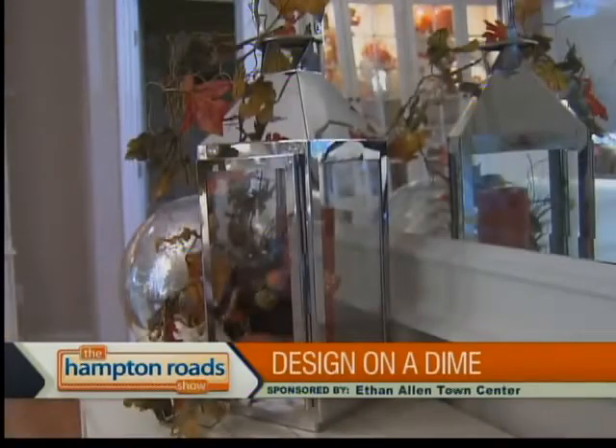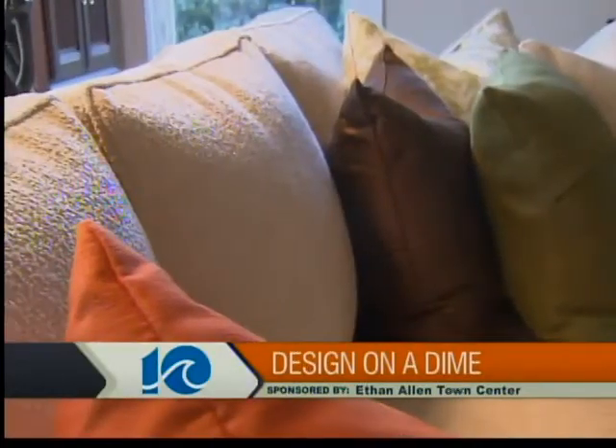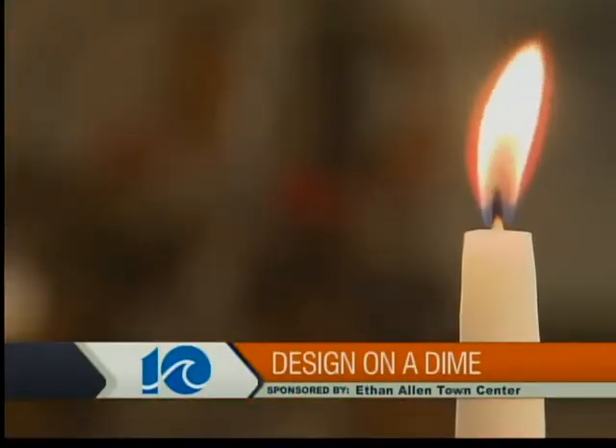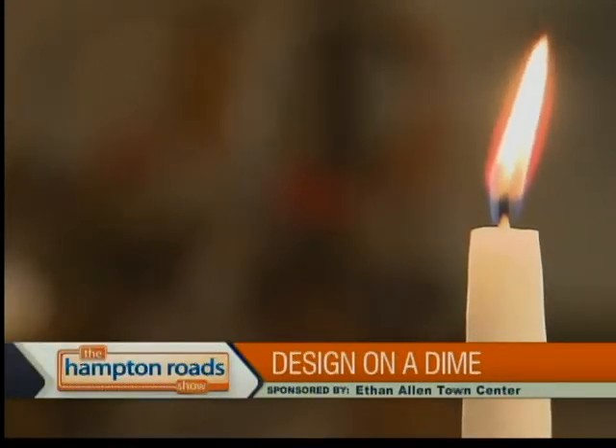My experience with Ethan Allen has been wonderful. I've been shopping at Ethan Allen for 25 years. And as you can see, Lisa and I worked very hard to put in the warm whites, the beiges, and the cabana lime greens so that I can accessorize the way that I love to.